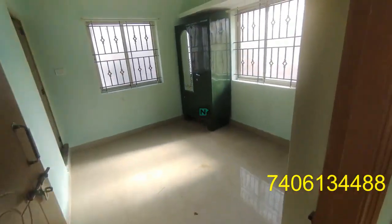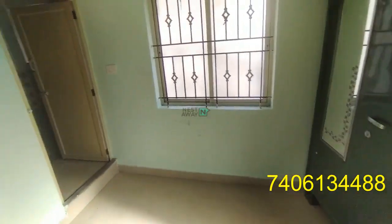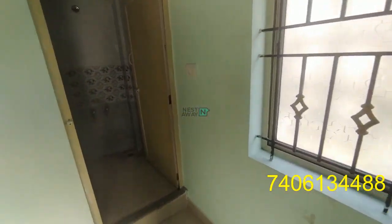This will be the bedroom, and we have an attached washroom for this bedroom.